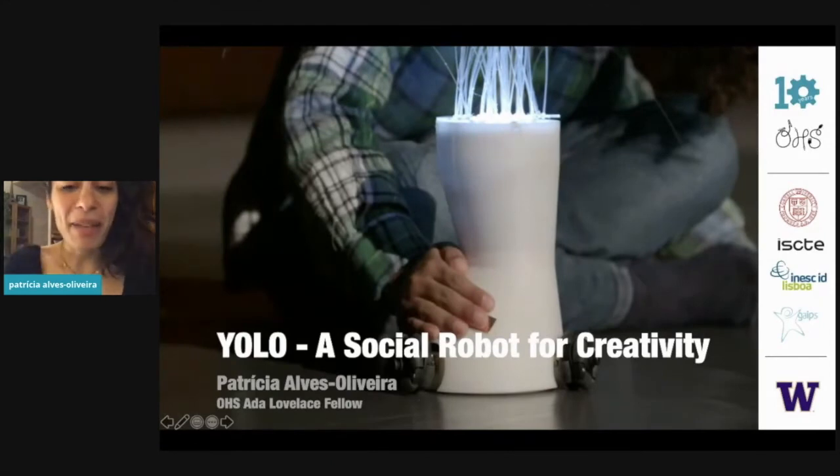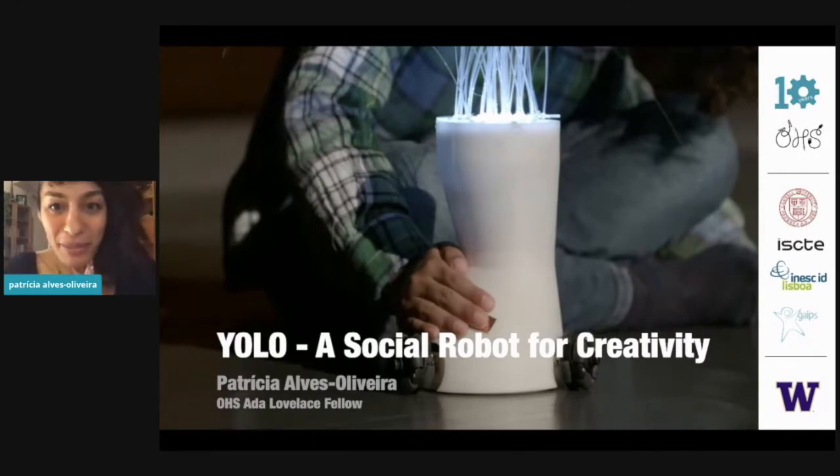Hi, everyone. My name is Patricia, and I am so happy to be here. There are no robots in my presentation, but I think it's so interesting to see Rob's talk on the usefulness of the hardware and how it interacts with the environment, and the constraints that culturally there can be in the environment that we don't think of when we actually build our hardware.